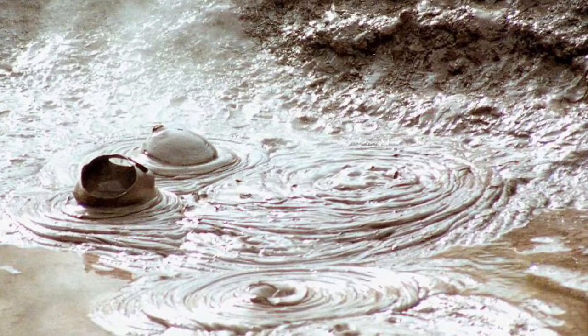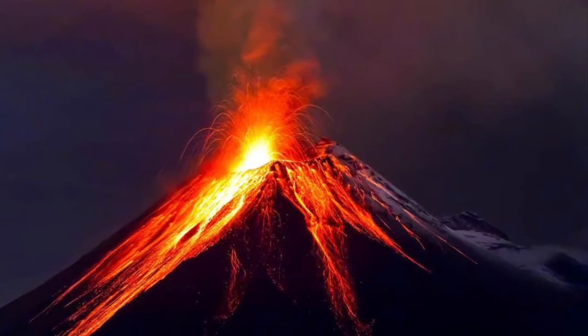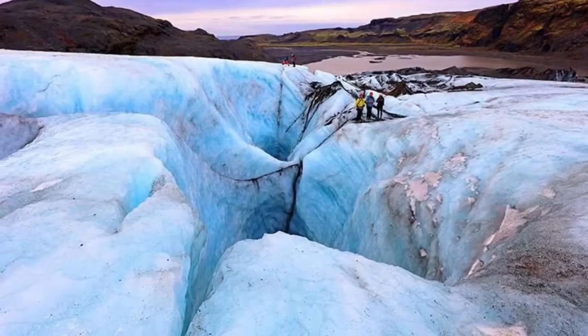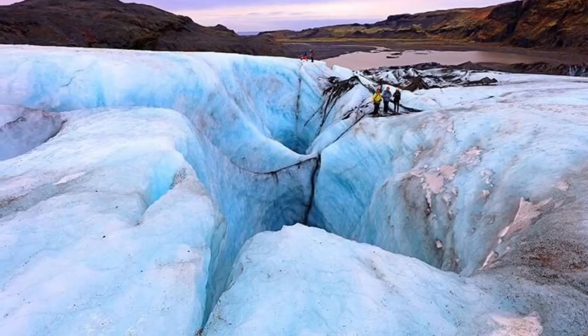A volcano is a mountain where hot liquid rock called lava comes from a magma chamber under the ground. A glacier is a mountain or hill made from ice — very slippery.